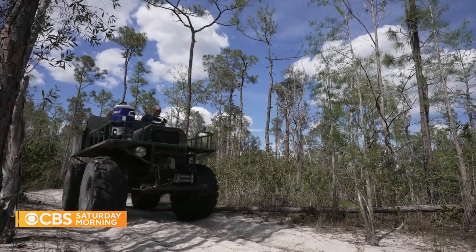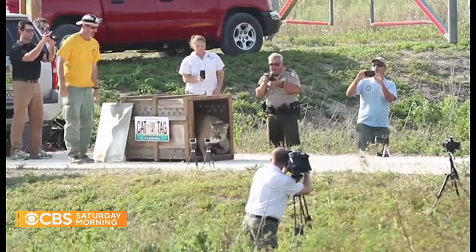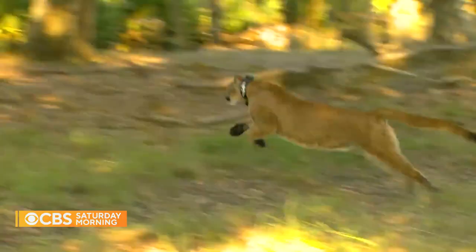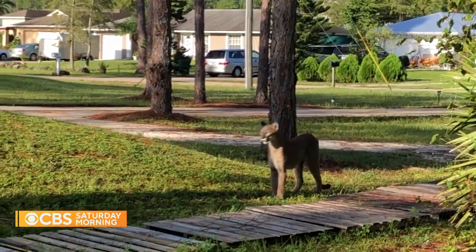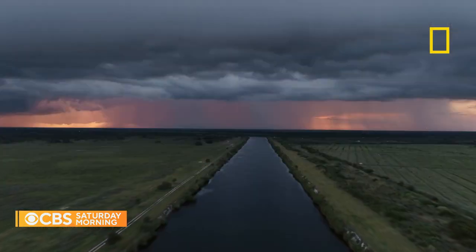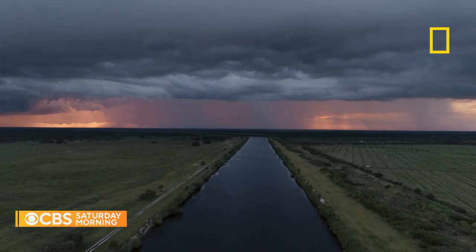Dave Onorato is a panther biologist with Florida Fish and Wildlife, and he's among the conservationists that helped bring them back from the brink. It looks like wilderness, but we're not very far from I-75. Pumas and panthers are amazingly adaptable, and they will come up to what we call the urban wildlife interface. But to survive, the cats may need to go further. For decades, the imposing Caloosahatchee River prevented panthers from moving north of the Everglades — that had been the dividing line for five decades, with no female panthers seen north of that river since 1973.